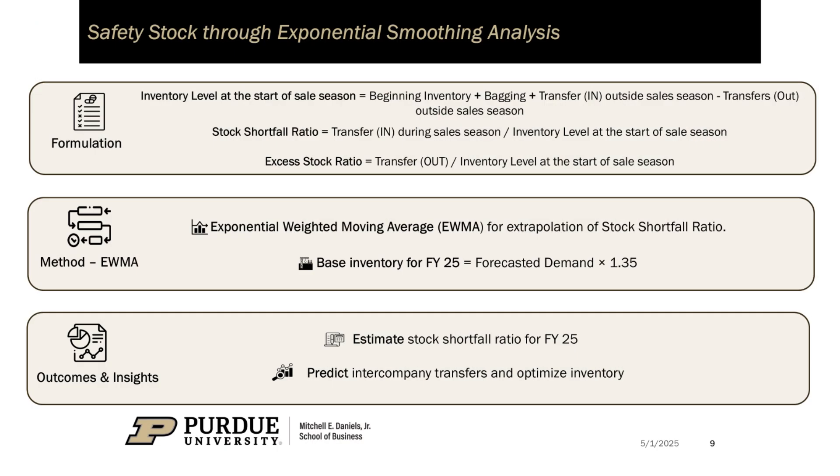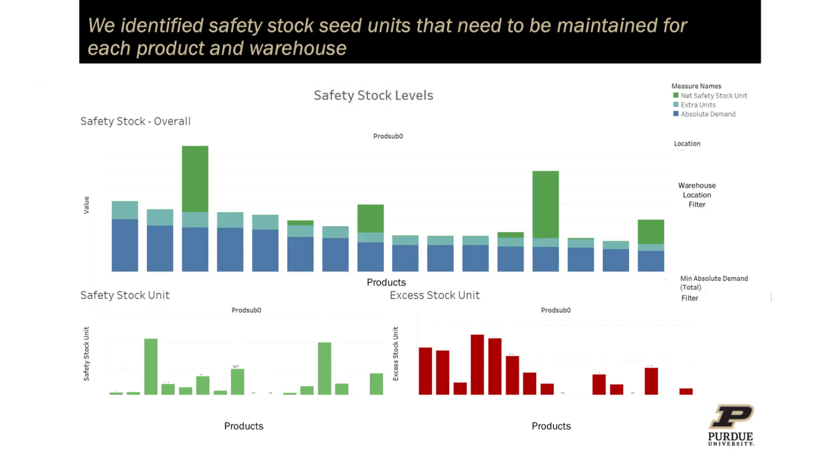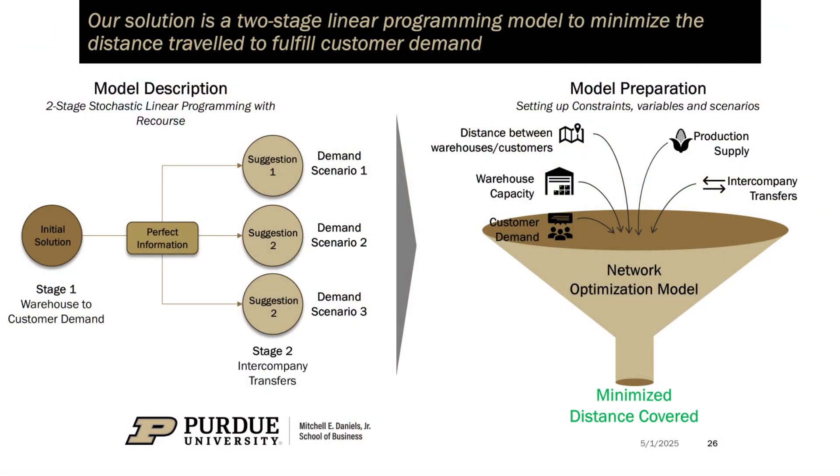Taking action, we developed a forecasting model using exponential smoothing to better predict warehouse demand and reduce last-minute transfers. We also built a network optimization tool using two-stage stochastic linear programming, tailored to multiple customer segments and varied demand scenarios. This approach dynamically matched customers to the best warehouses, thereby cutting costs and distances.